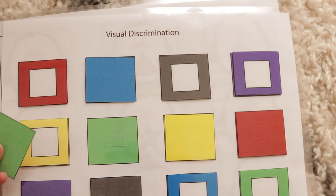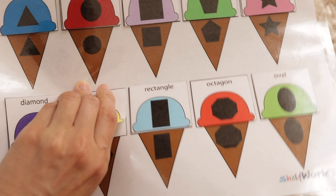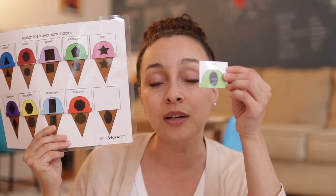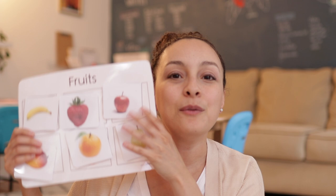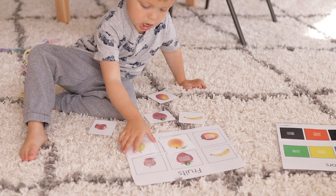You will see things like color matching, color and shape sorting, and then more advanced activities. For example, a child is given an ice cream cone with a shape in it and has to find the specific ice cream scoop that goes with that shape. My son really loves activities like these and will do them over and over again.